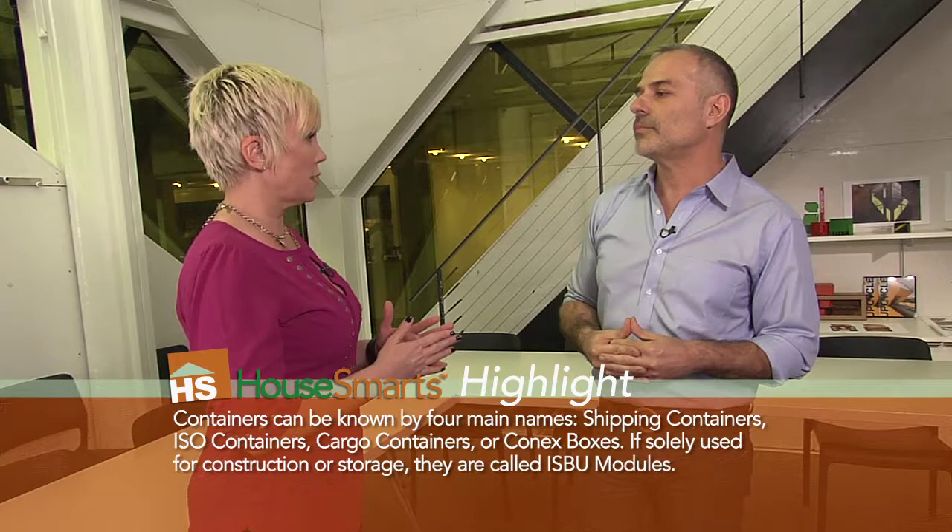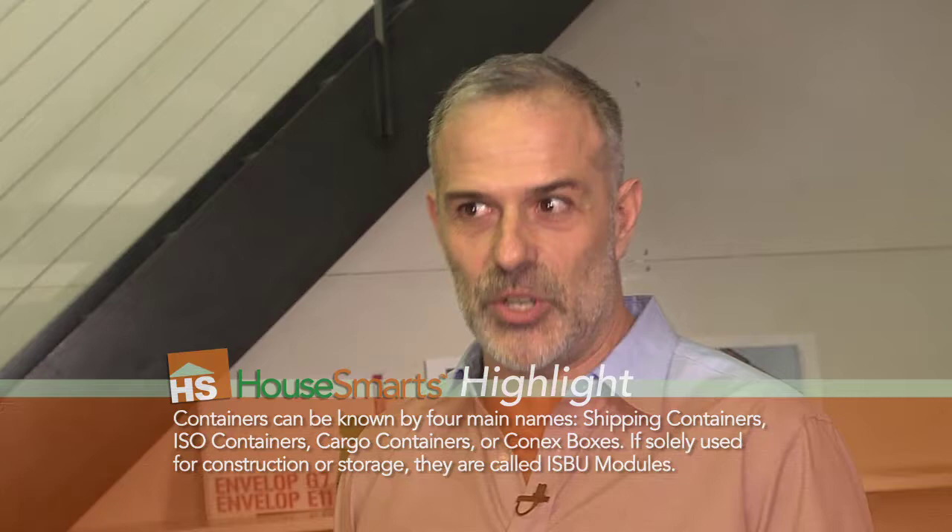So talk about the building process. Do you start with a foundation, just like you would with a traditional home? Absolutely. For permanent buildings, for sure. We've done a lot of permanent buildings and a lot of temporary buildings. For temporary buildings, you don't need foundations. For permanent buildings, you do, by code.